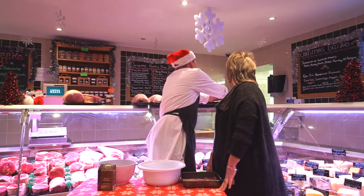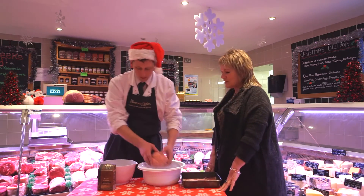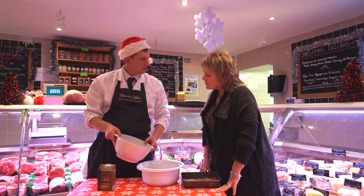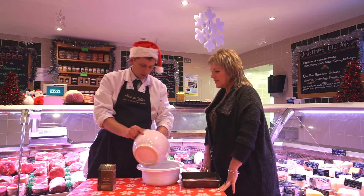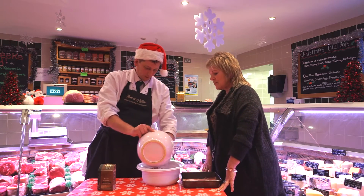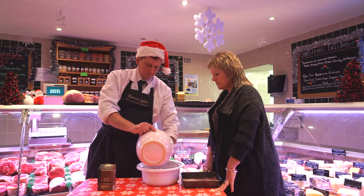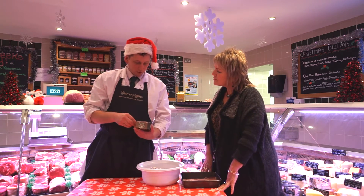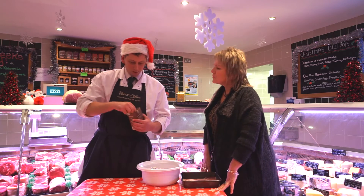So, we can start off with some sausage meat — put that in the mixing bowl. And in here we've just got some chopped onions and some chopped apples. Put that in there as well. Mmm, smells good! Here I've got some roasted chestnut stuffing. Right, okay.